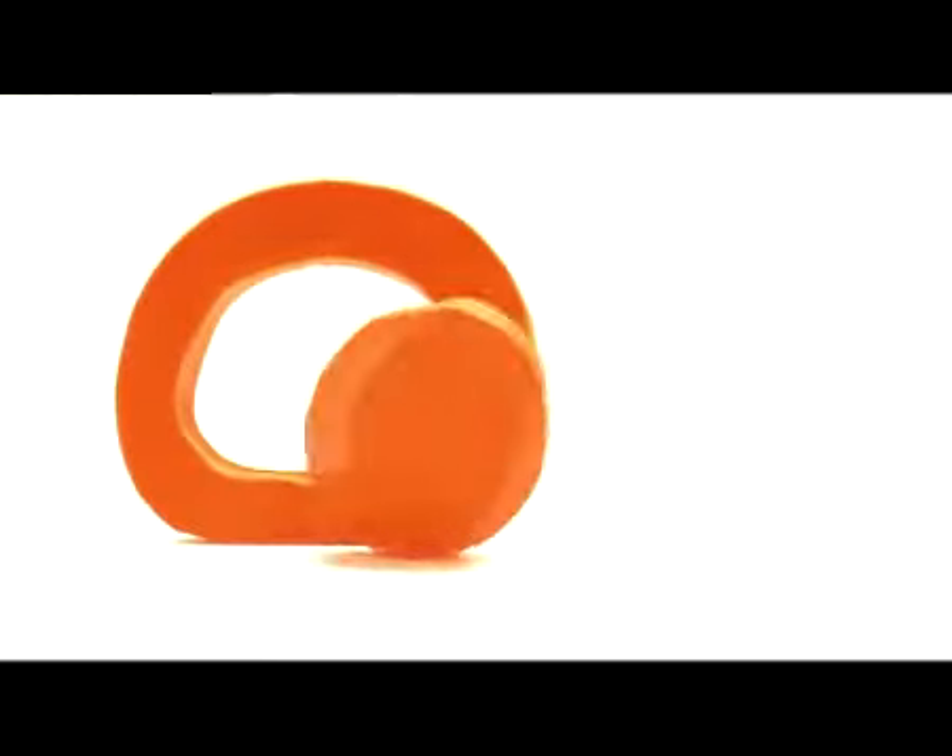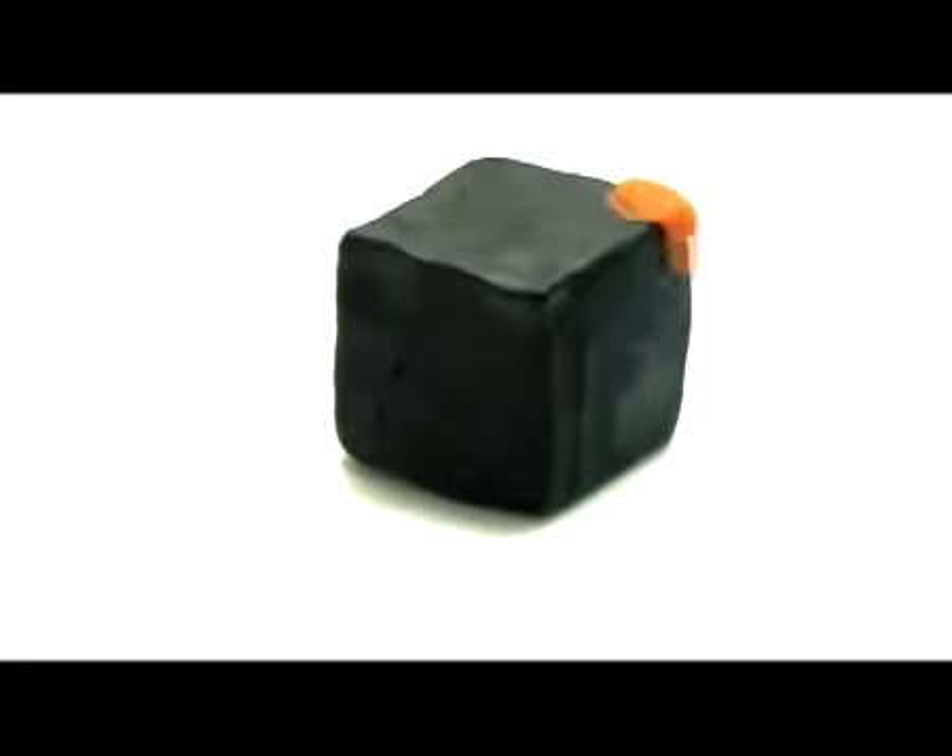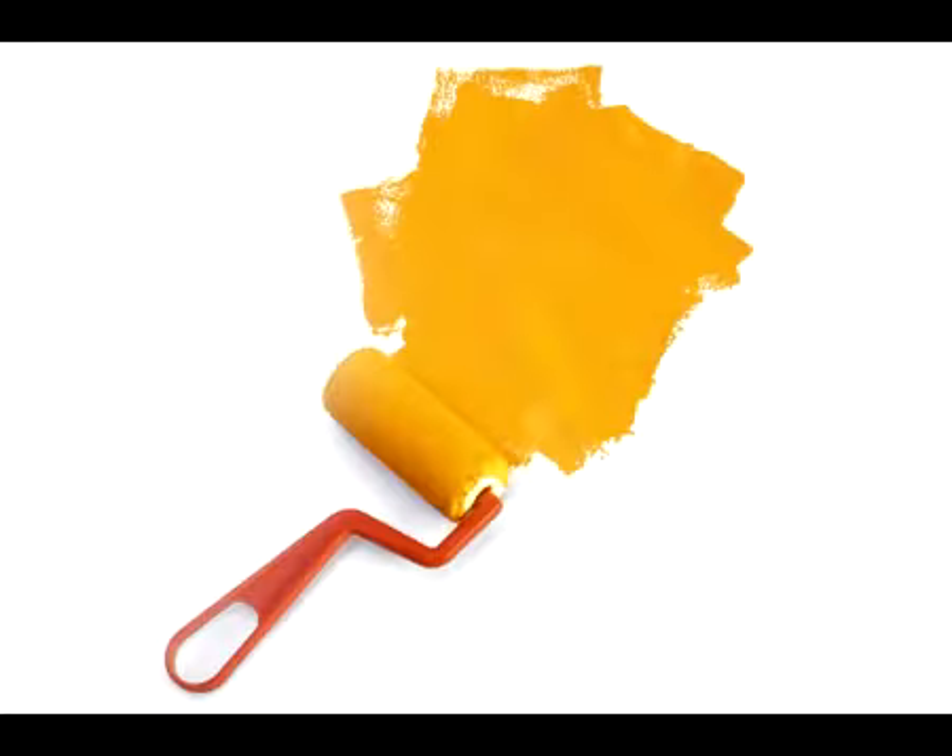Now comes the letter O. O, orange. Let's paint the box orange. Orange.